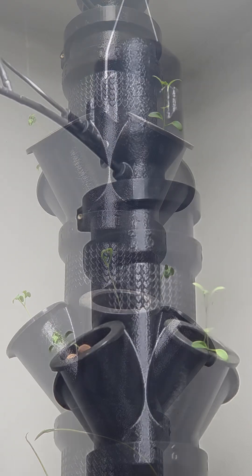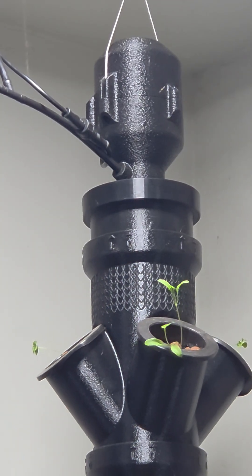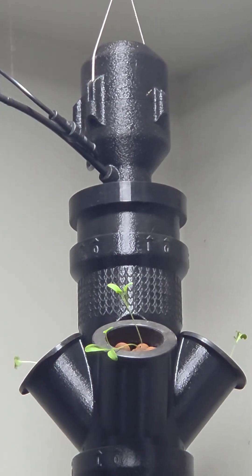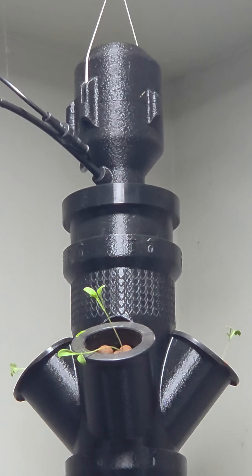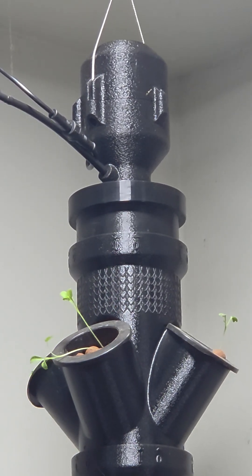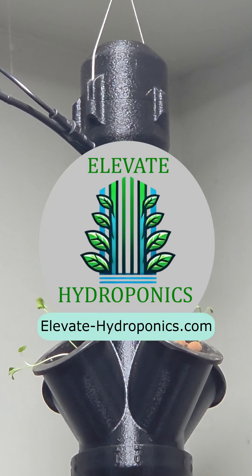This design brings together hydroponics and aquaponics in a space-saving, energy-efficient way, making sustainable gardening more accessible than ever. Stay tuned as we continue refining our designs to make water-based gardening simpler and more efficient. Join us on this journey to revolutionize home gardening. Thank you for watching.